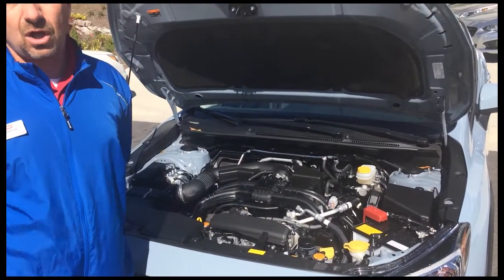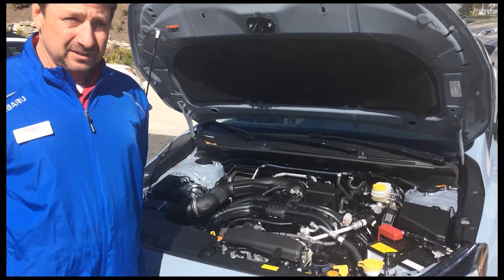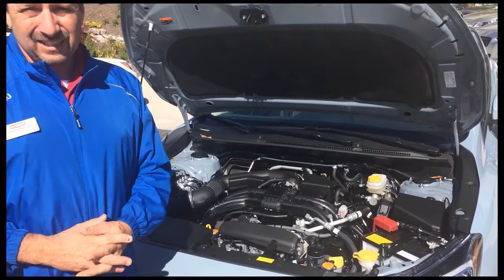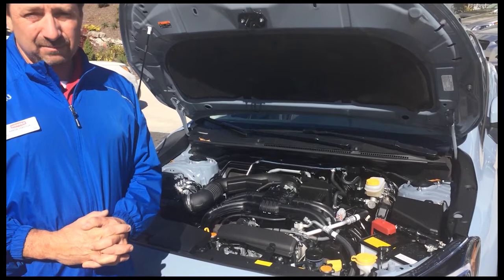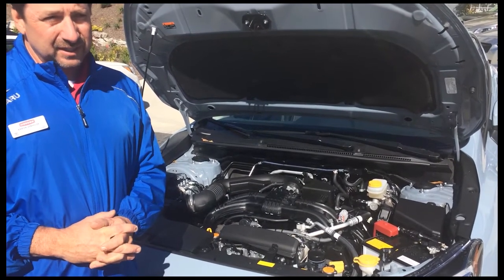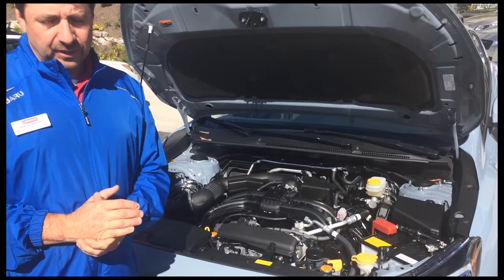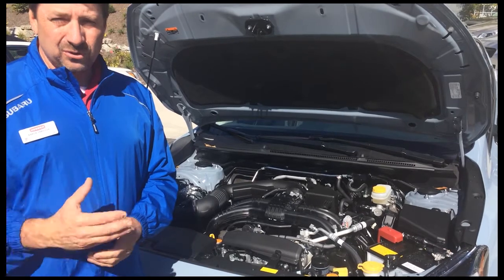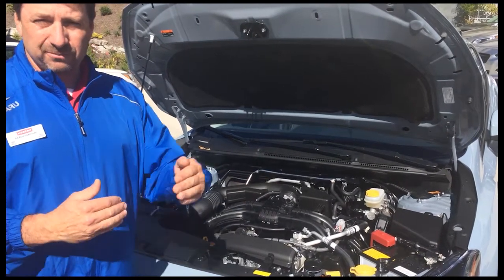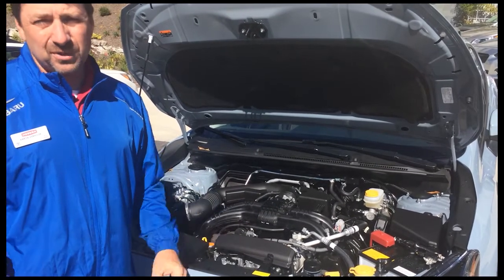You pair that with the symmetrical all-wheel drive, which is the best all-wheel drive on the market — symmetrical meaning balanced from side to side. It's always working. Our competitors such as Honda, Toyota, and Ford use an all-wheel drive system that's much different than Subaru's. It works from front to back and engages as needed, whereas this one is always engaged.